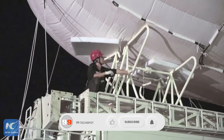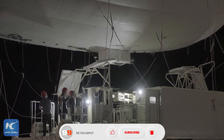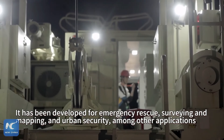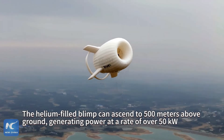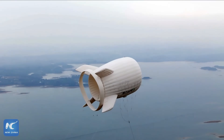Combining cutting-edge aerodynamics with high-efficiency power generation, it demonstrates China's growing expertise in integrating energy solutions with aircraft design. As the aviation industry pushes for greener and more efficient technologies, this airborne turbine could signal a new era where aircraft generate their own power, reduce fuel consumption, and set new standards for energy-efficient flight.